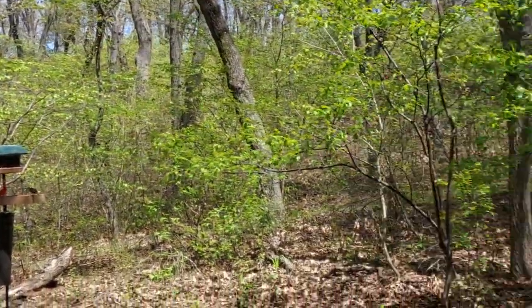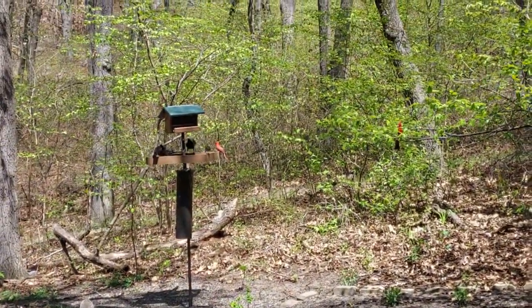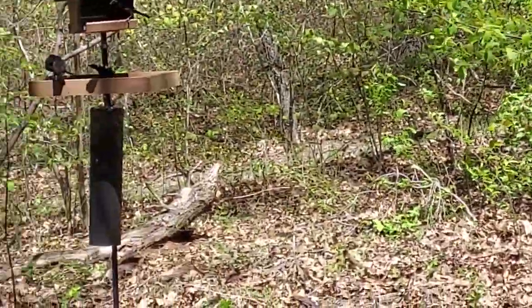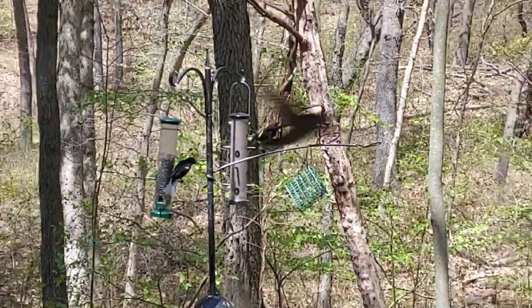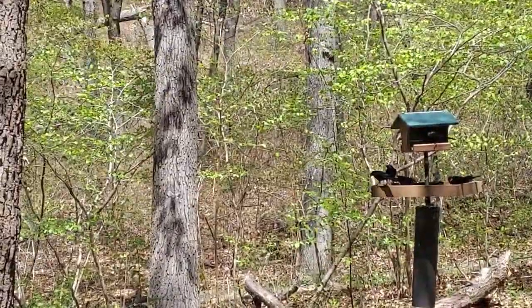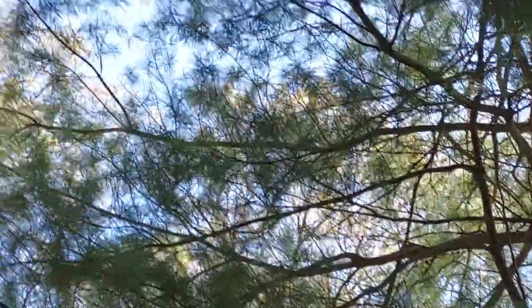Too bad we couldn't go outside and sit. Yeah, I'll be back. Look at how the cardinal knows. This is the first time — I love it, I'll come back here. White pine right there. This is a great place.